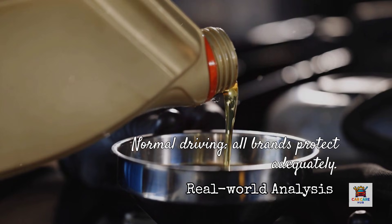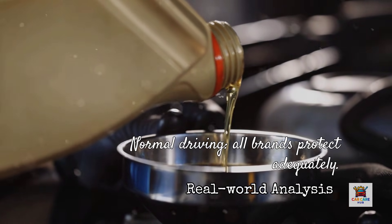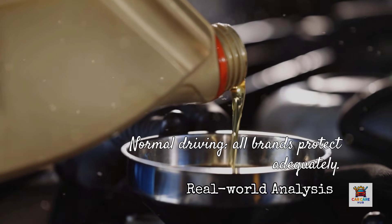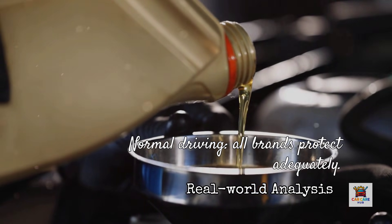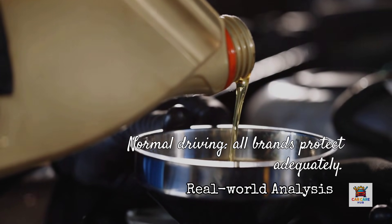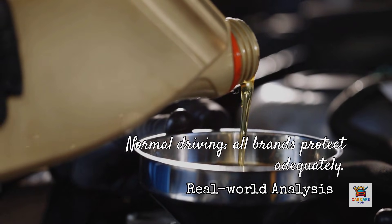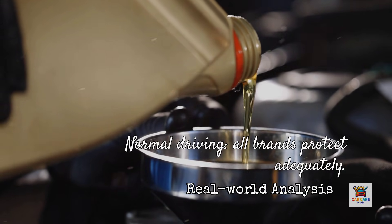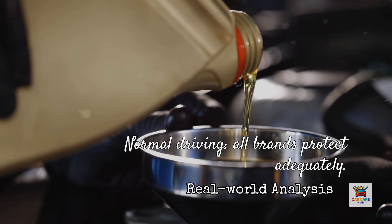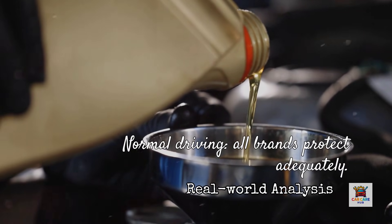However, and this is critical: when we look at real-world used oil analysis reports from Blackstone Laboratories, thousands of samples show that iron, copper, and lead wear metals remain remarkably similar across all five brands when changed at normal intervals of 7,000 to 10,000 miles. In normal driving, they all protect your engine adequately. The premium you pay for Amsoil's superior test numbers only matters if you're pushing extended drain intervals beyond 12,000 miles or operating under severe conditions.